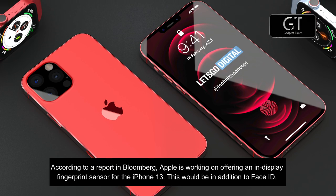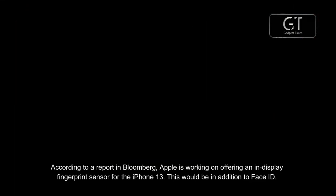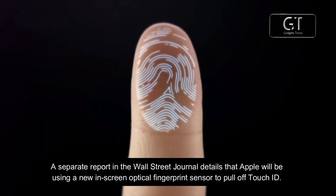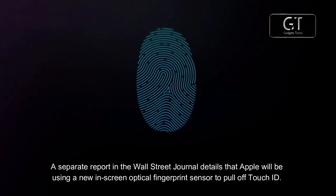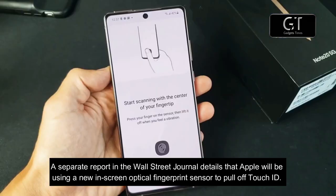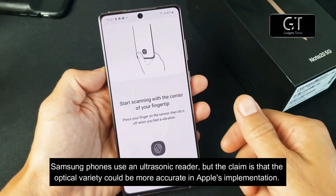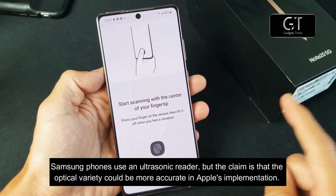In addition to Face ID, a separate report in the Wall Street Journal details that Apple will be using a new in-screen optical fingerprint sensor to bring back Touch ID. Samsung phones use an ultrasonic reader, but the claim is that the optical variety could be more accurate in Apple's implementation.